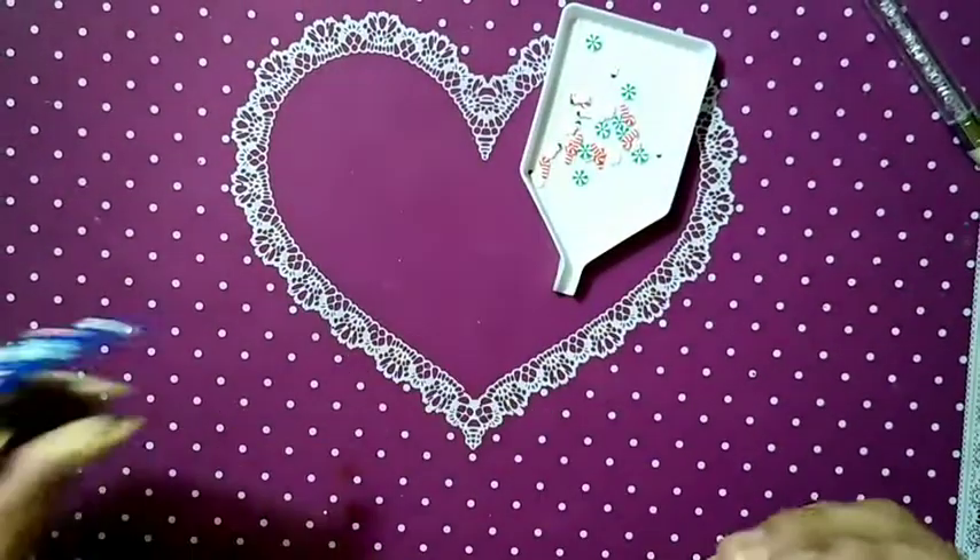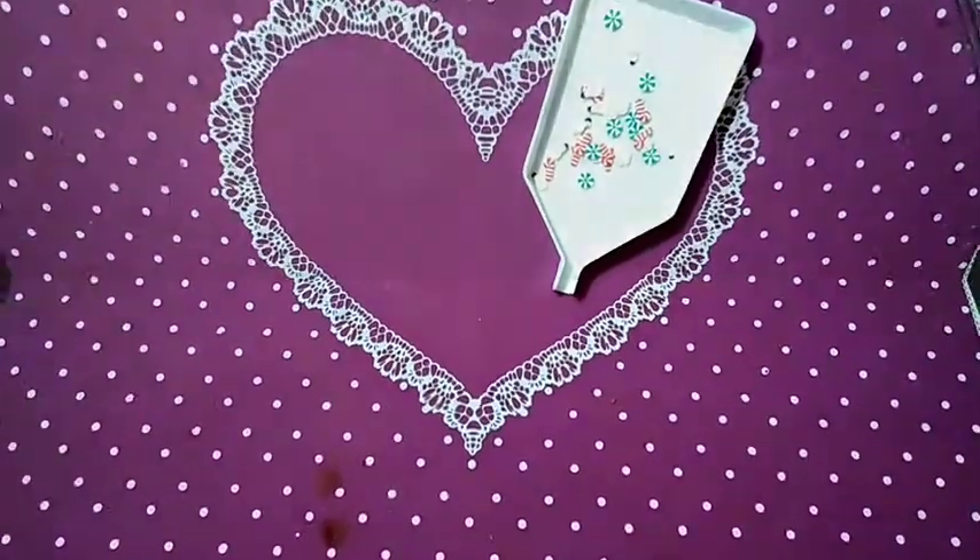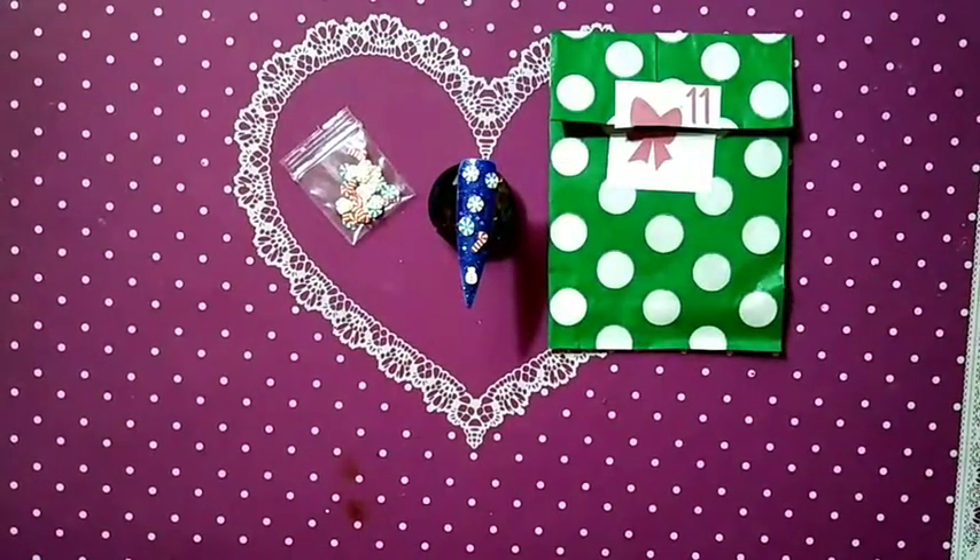Now I'm going to pop this baby in the lamp for 60 seconds. Okay, we are back one last and final time!